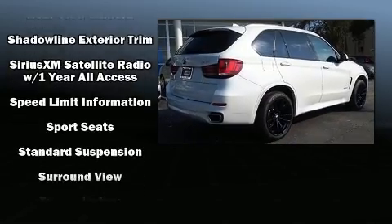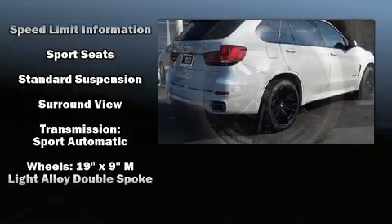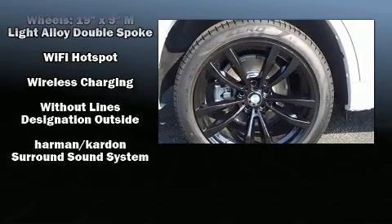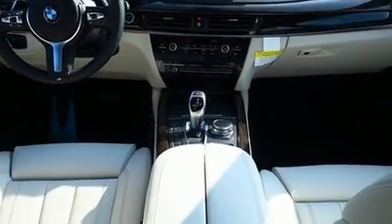BMW also prioritized safety and security with features such as dual front impact airbags with occupant sensing airbag, a panic alarm, and four-wheel disc brakes with ABS.